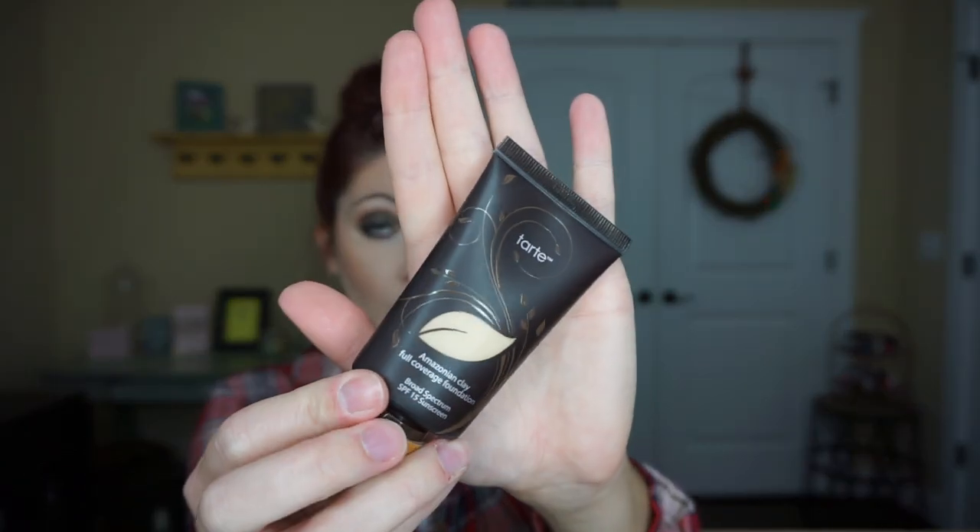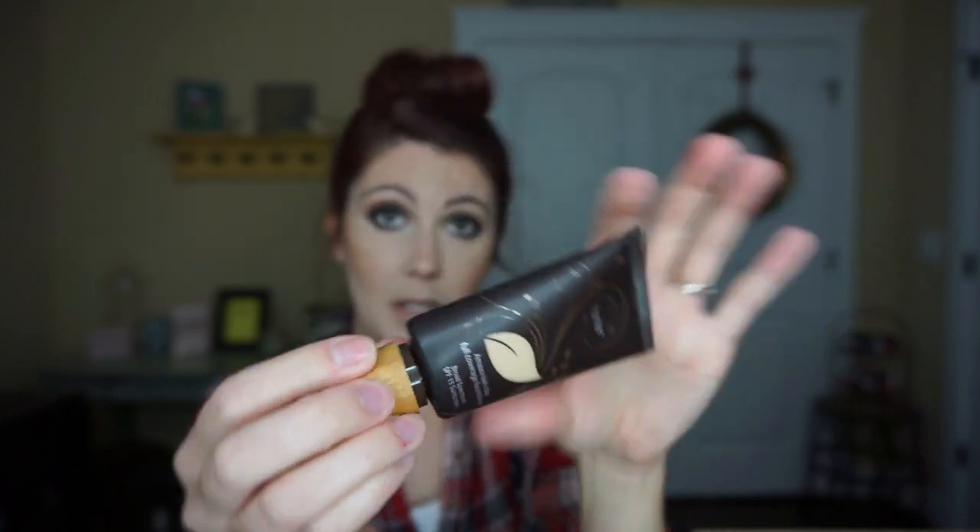I also picked up the Tarte High Performance Naturals Amazonian Clay Full Coverage Foundation with SPF 15. I have been looking at this foundation for months and debating whether or not to get it, and I finally gave in. I do not regret it at all. It comes in a little squeeze tube — I know some people prefer a pump, but I love this and I don't mind it.